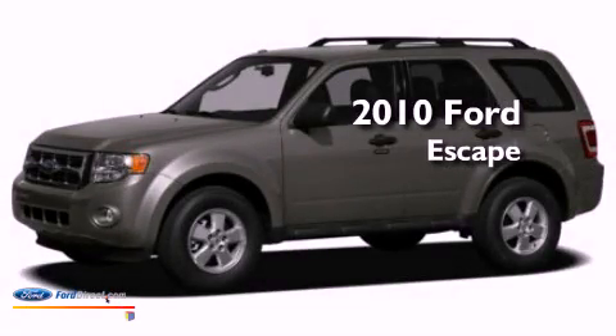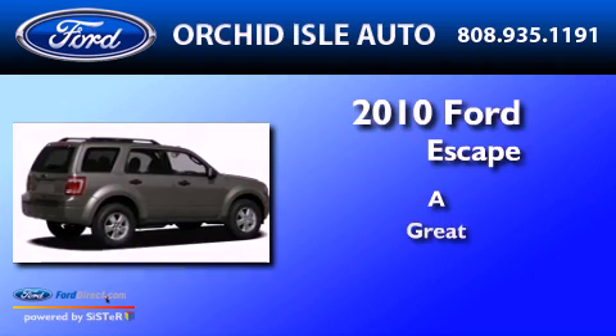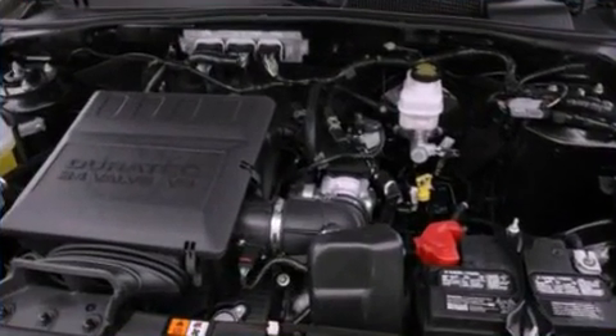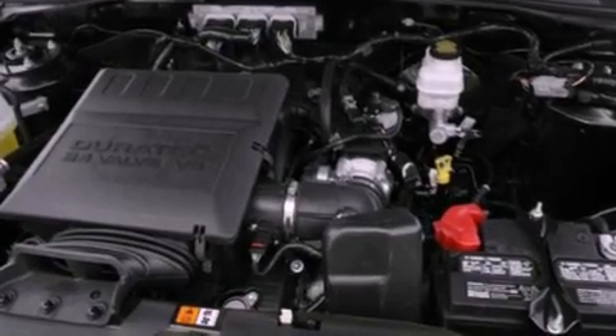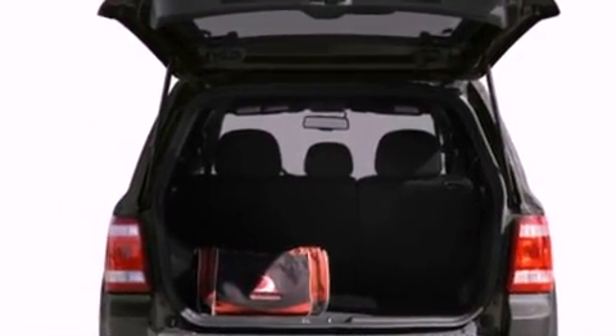This is a 2010 Ford Escape. Its top features include a multi-link rear suspension, a low tire pressure indicator, aluminum wheels, and traction control and stability control systems.